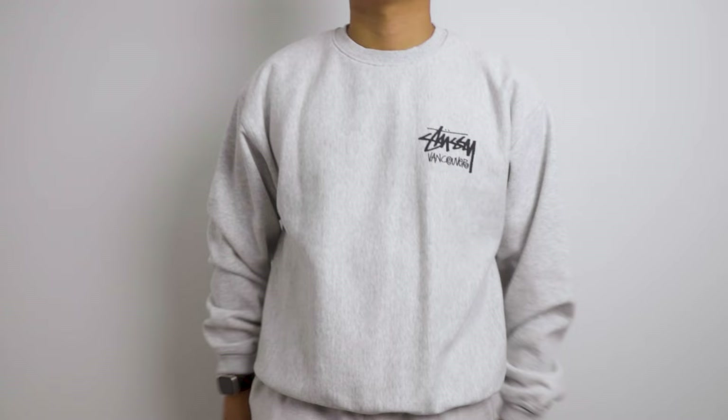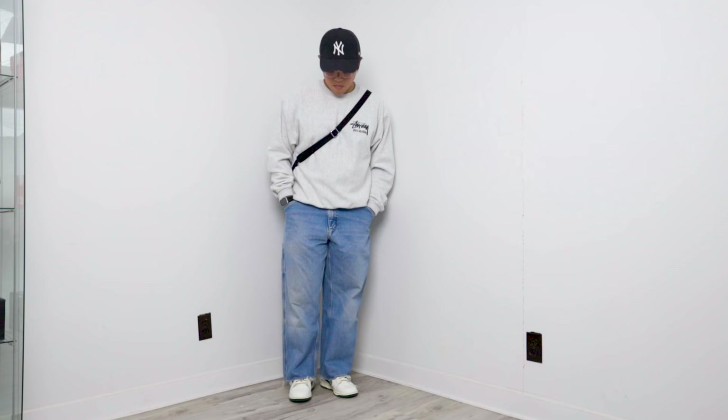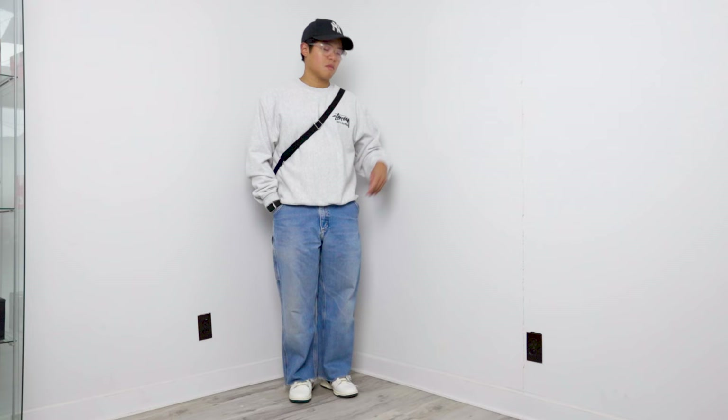The crew neck is definitely one of my favorites among these Stussy pieces since this one is not available online and only exclusive on location, which makes it even more special because I had to be in the store to pick it up. I plan on picking up more exclusive Stussy pieces in other Stussy locations worldwide.